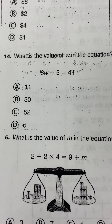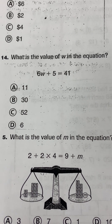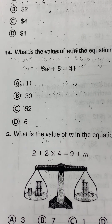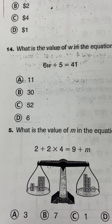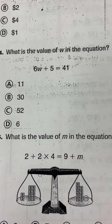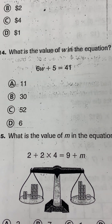Number 14. What is the value of W in the equation 6W plus 5 equals 41? What is the value of W in the equation 6W plus 5 equals 41?